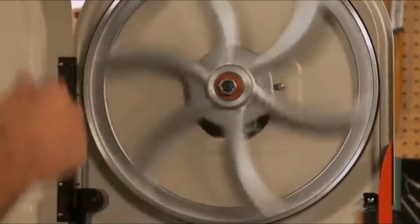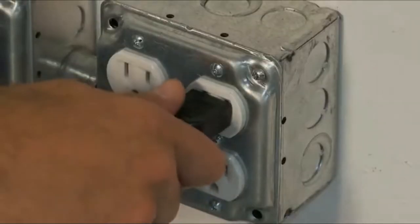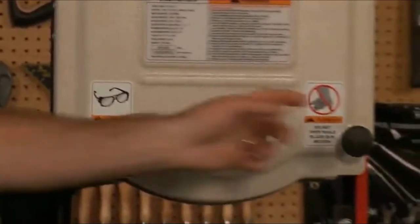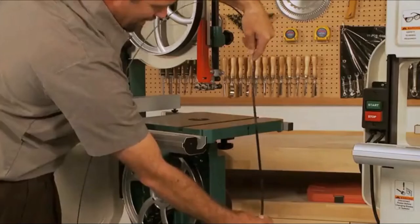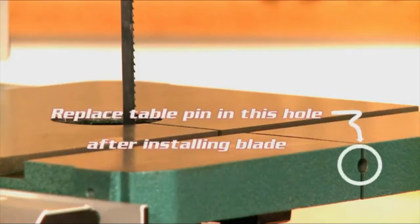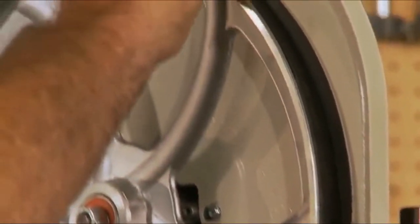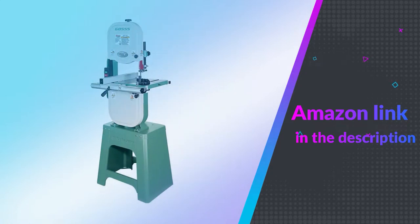Equipped with a 1 HP 110-220V compatible single-phase motor, the band saw blade spins at a variable speed of 1,500 and 3,200 feet per minute. A 14-inch by 14-inch table provides a large cutting area, and with a maximum cutting height of 6 inches, it's built to handle large stalks of wood. The frame and table are made of precision ground cast iron for a steady work surface with minimum vibration. If you like this product, please check out the Amazon link in the description below.